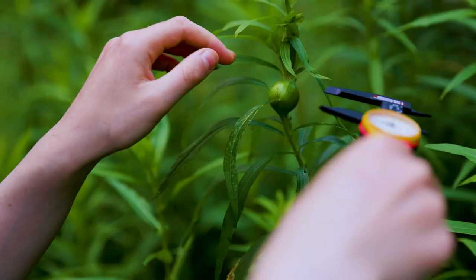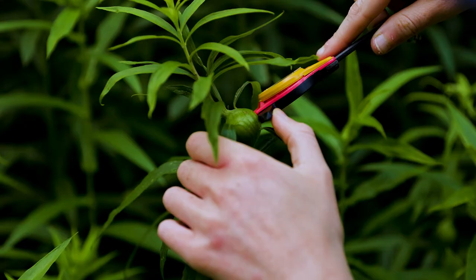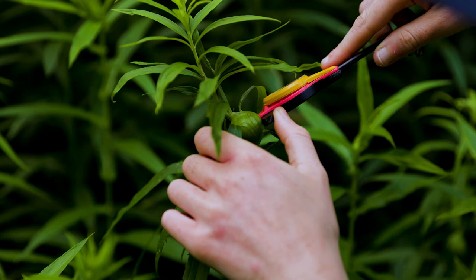When we find a gall at one of our sites, Abby uses calipers to measure the diameter of the gall, and that gives us a good idea of its size.